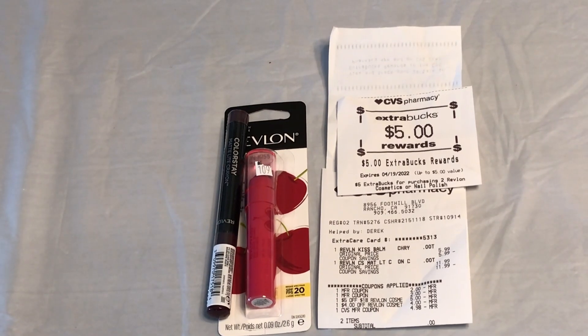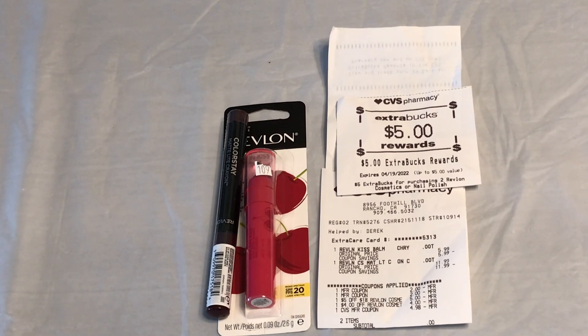Revlon is on buy two get $5 back. I picked up the ColorStay lip crayon for $11.99 and the Kiss Bomb for $5.99. I used two $2 paper coupons for each one, plus a $5 off $18 Revlon CRT and the $4 ECB we got last week. I used a $5 ExtraCare Bucks which was adjusted down to $4.98. I paid nothing and got $5 back. I also submitted my receipt to Ibotta for the ColorStay lip crayon and will be getting $5 back from Ibotta — making this free and a $5 money maker.